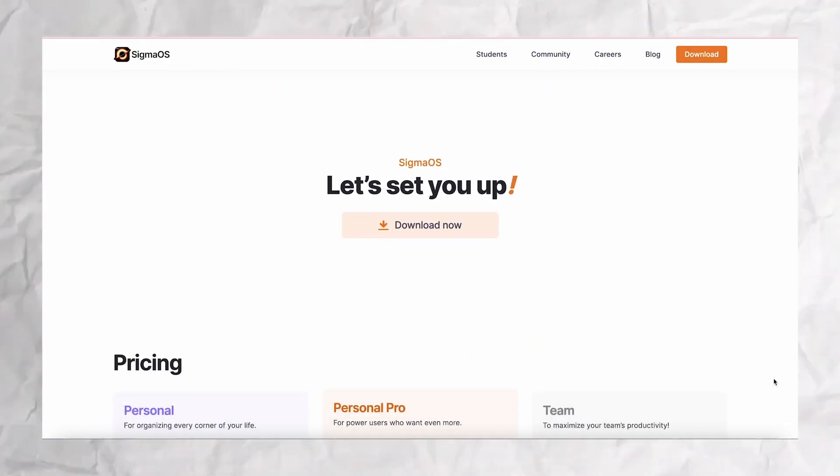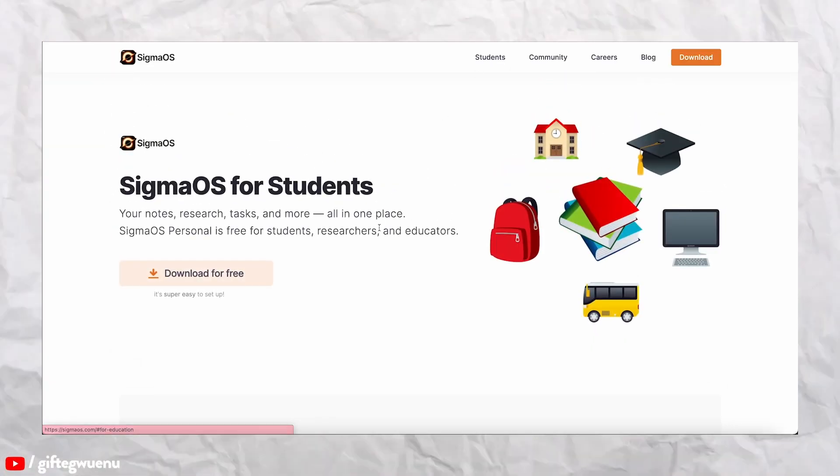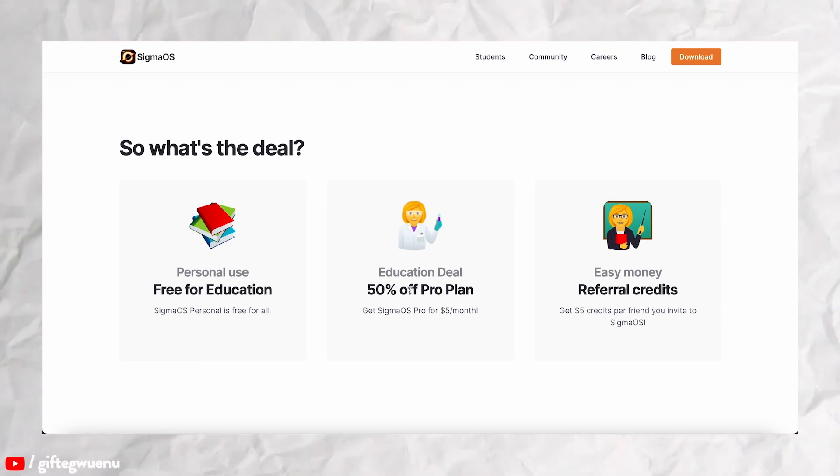Sigma OS offers an intuitive user interface, a better way to manage your tabs, and a productive environment to do your best work. If you're interested in trying it out, you can use the link on screen or in the description to get started. Everyone gets a 14-day free trial of the pro subscription. After that, you can pay for it or switch to the free option — the difference being you only have access to one workspace instead of multiple. If you're a student or academic, you can apply for 50% off the pro subscription using the form in the description.